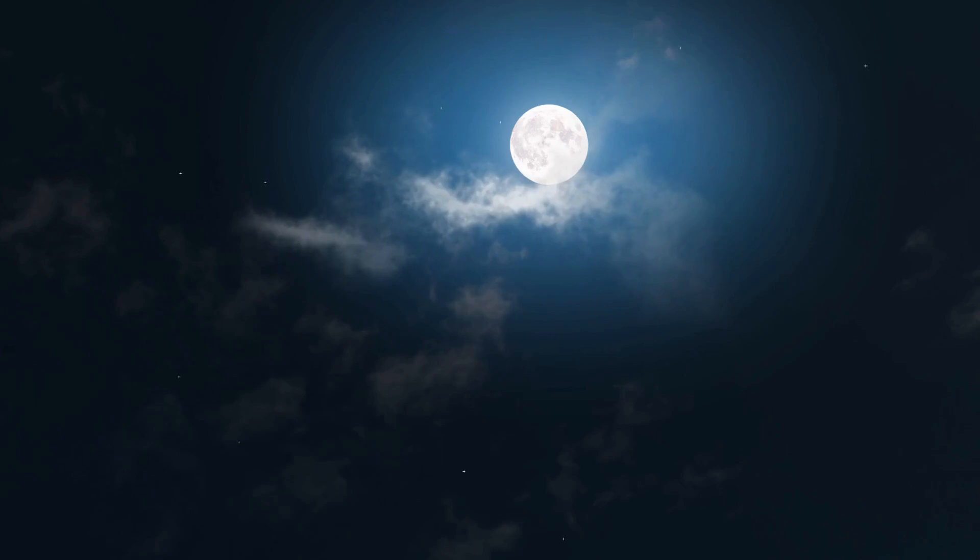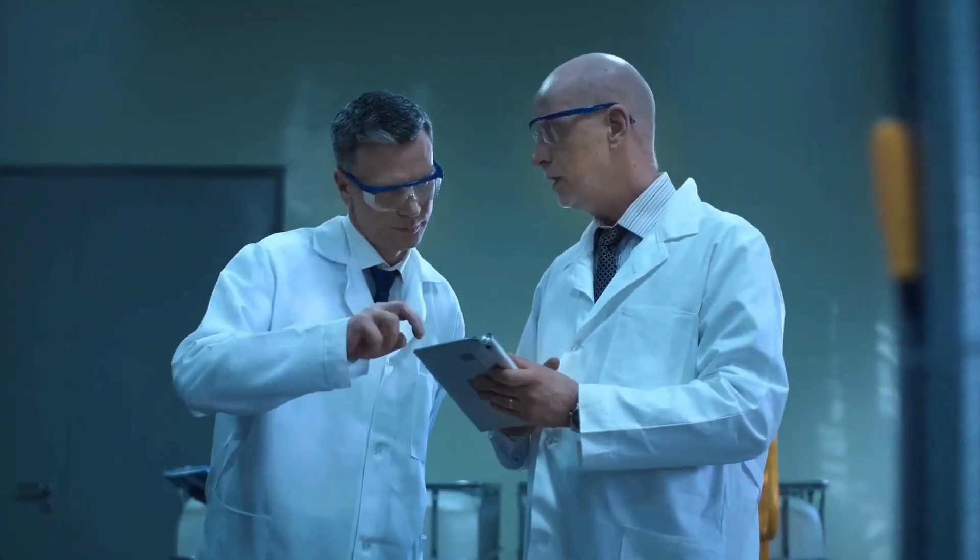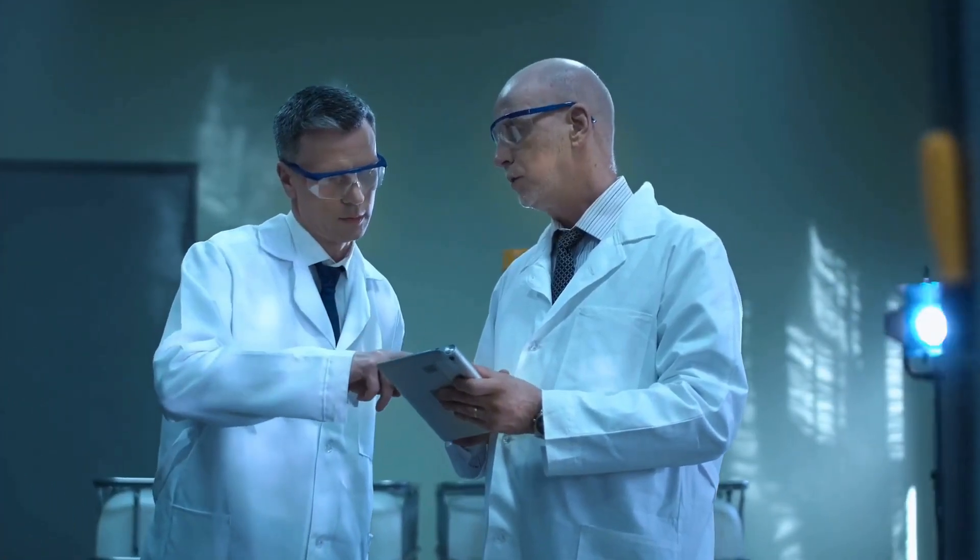Have you ever stopped to ask yourself, where did the moon really come from? How did our little blue planet end up with such a stunning and loyal companion lighting up the night sky? Well, the leading idea among scientists is pretty wild.